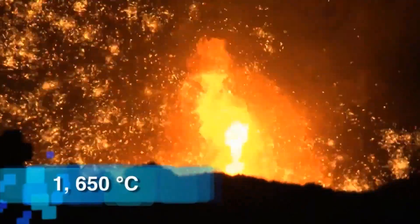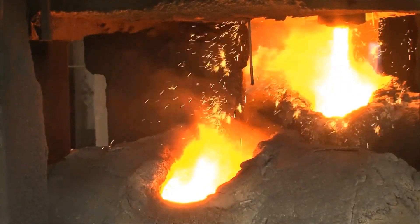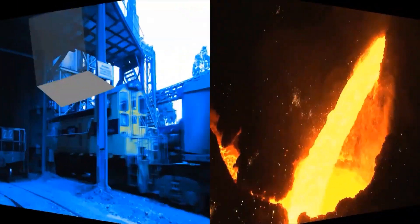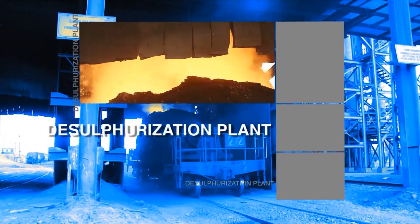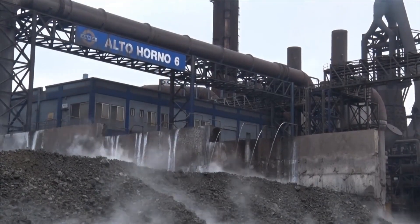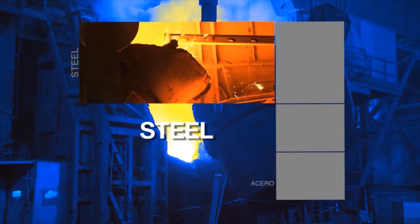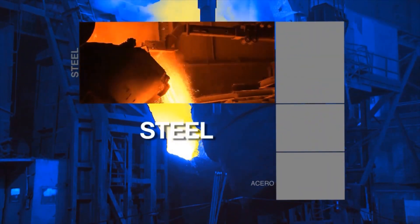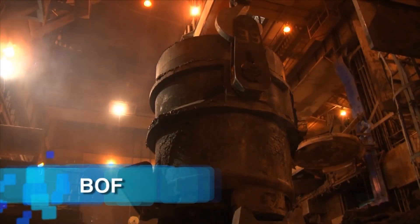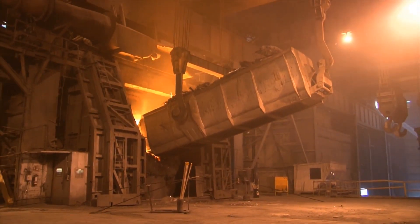The basic raw materials — including pellets, limestone, dolomite, and coke — are sent to blast furnaces. These large cylindrical structures, over 160 feet high, are lined with refractory bricks. Inside the blast furnace, iron oxides from pellets and other materials are reduced and converted into pig iron. The charging system deposits these materials in layers, and hot air is introduced under pressure into the bottom of the furnace, smelting the iron ore at up to 1650 degrees Celsius.